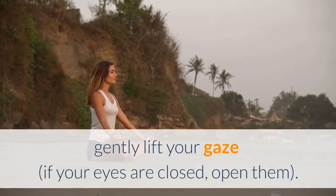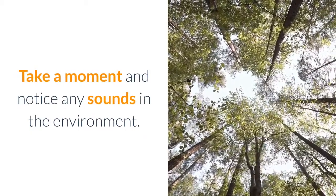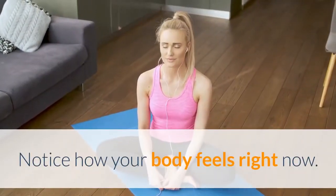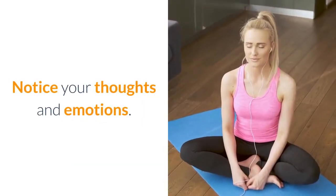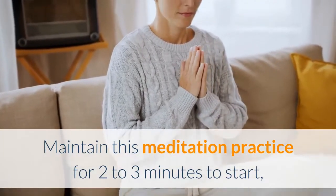Step 7: Close with kindness. When you're ready, gently lift your gaze — or if your eyes are closed, open them. Take a moment and notice any sounds in the environment. Notice how your body feels right now. Notice your thoughts and emotions.